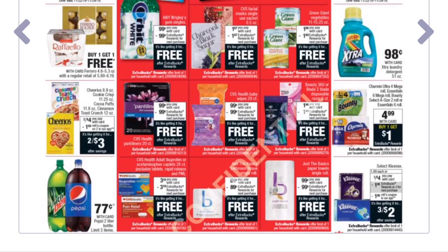First up, any Wrigley's gum is on sale for 99 cents — you pay 99 cents and get back a 99-cent Extra Buck, making it free. The CVS facial mask is $1.87 — pay $1.87 and get back a $1.87 Extra Buck, it's free. Green Giant vegetables, limit of one, are $1.89 with a $1.89 Extra Buck back — free. The panty liners, 20 count, are 99 cents with a 99-cent Extra Buck back. CVS Health baby wipes are also 99 cents with a 99-cent Extra Buck back.